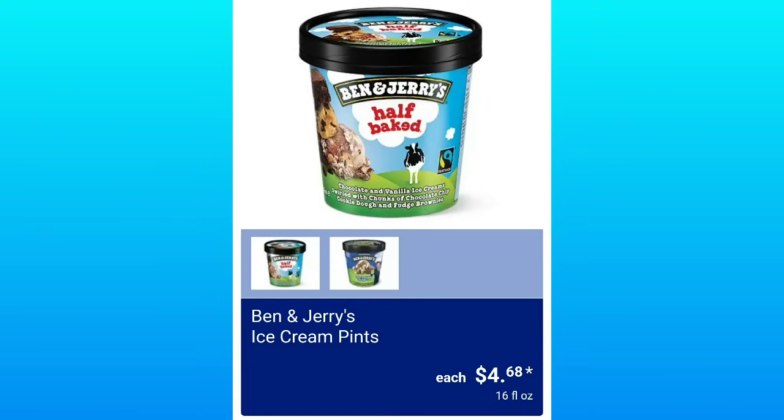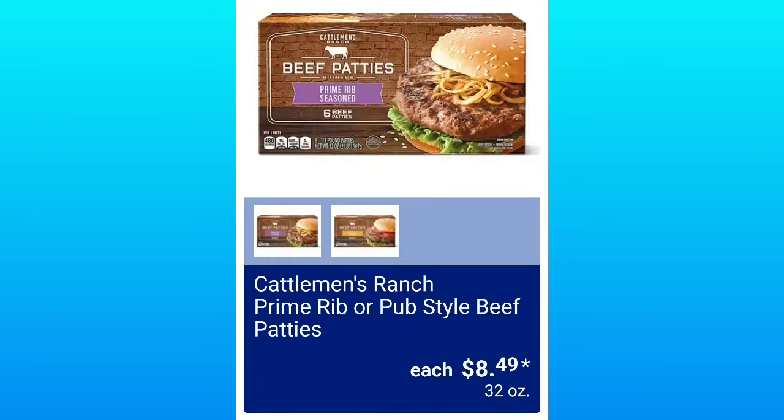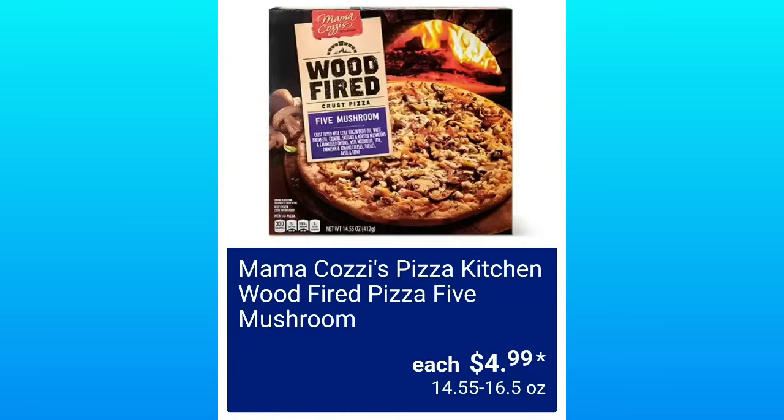If you've tried any of these products, let me know. Hit the thumbs up — it helps my channel grow. Breakfast Best Turkey Sausage or Southwest Breakfast Skillet, $4.99. Cattleman's Ranch Prime Rib or Pub Style Beef Patties, $8.49. Journey to Greece, $4.49. Mamakazi's Pizza Kitchen Wood Fired Pizza Five Mushroom, $4.99.